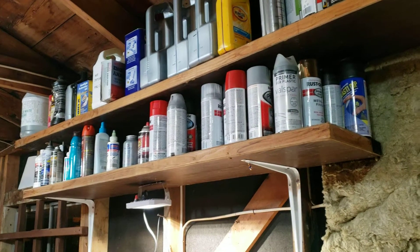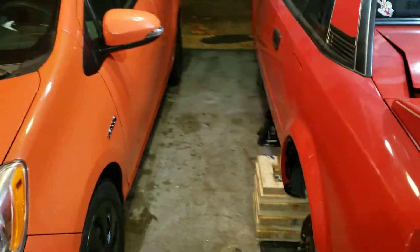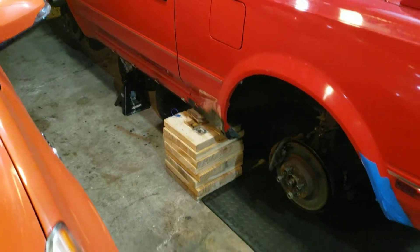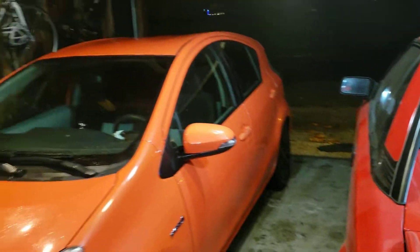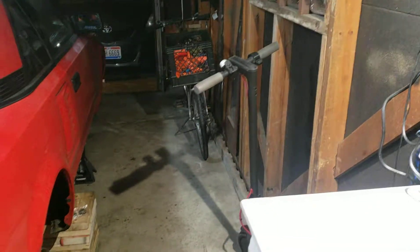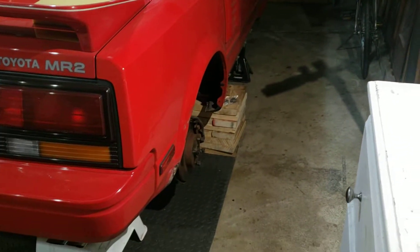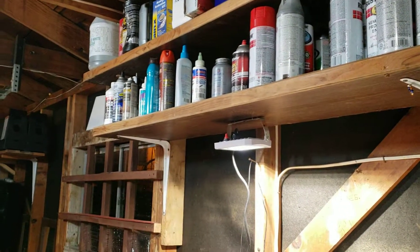I finally got the garage how I want it to be. Here's the MR2. I got enough space over here to work. I got my wife's car finally pulled in for the winter. Over here there used to be a bunch of junk and I couldn't really fit anything. Now it's clear because all this shelving is here, and it's right above my head so I'm never gonna hit it.